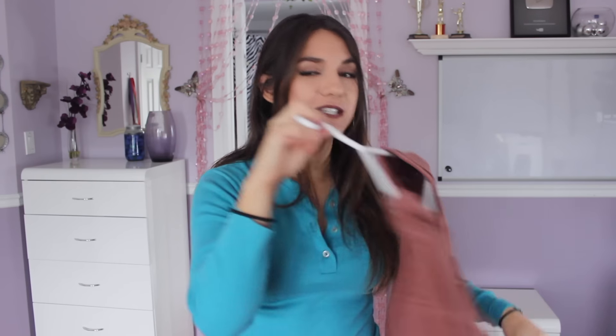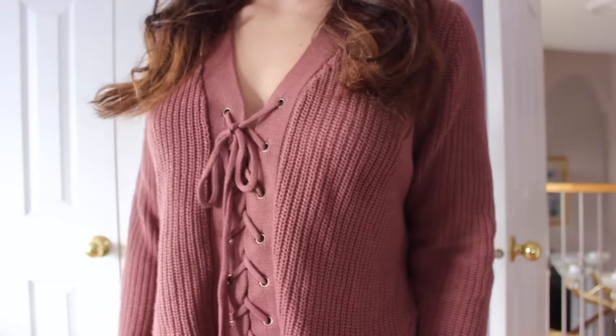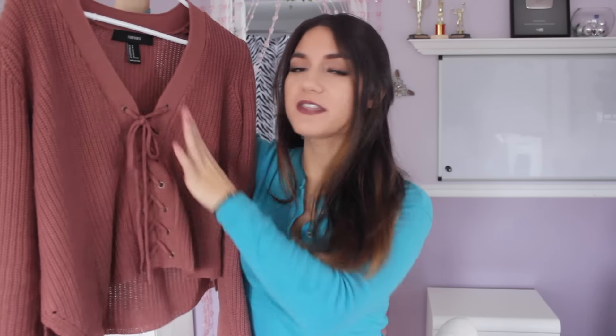I'm beginning with this little dusty rose sweater. It's a slight crop with a high-low hem, and I really love the crisscross detailing. I love how they're incorporating that into knit sweaters now — it looks really cute with high-waisted jeans. They only had a medium left, which is a little loose, but I loved it so much I couldn't pass it up. I got this for only $19.99.